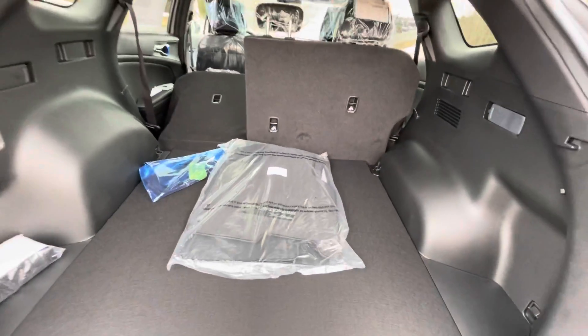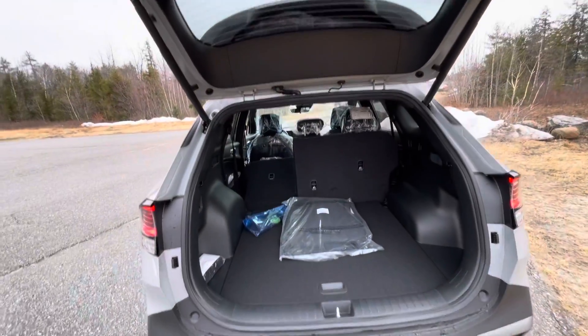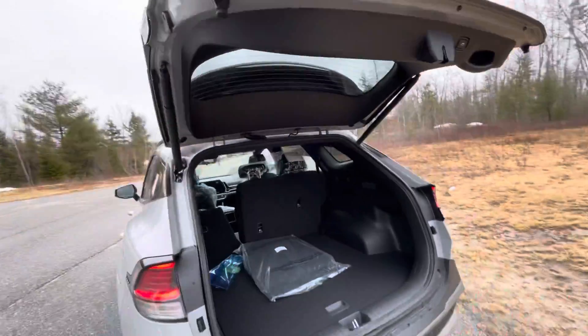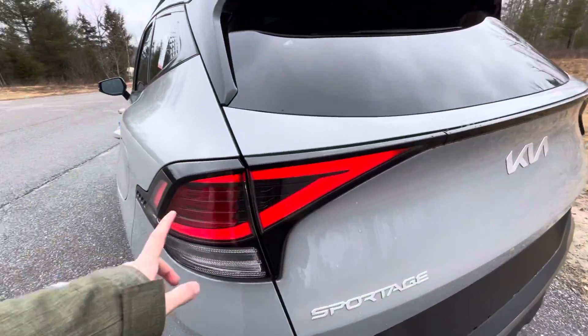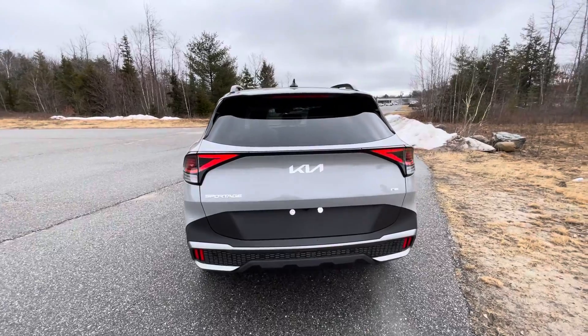Of course, you'll get your compact spare tire — a tremendous amount of space. And right up top, by the press of that button, she automatically closes. And you can see your daytime running lights right back here — just look at that design. It looks phenomenal from the rear, as it does from the front.